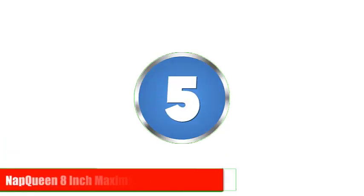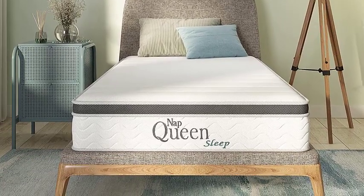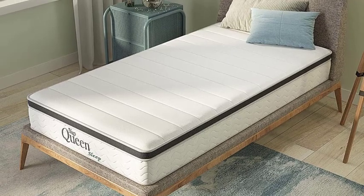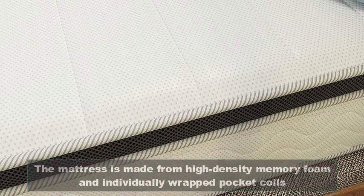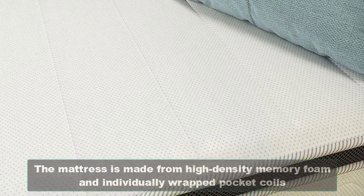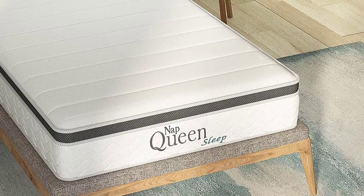Number 5: Natquin 8-Inch Maxima Hybrid Mattress. Our final mattress on the list is the Natquin 8-Inch Maxima Hybrid Mattress. This mattress is a hybrid of memory foam and innerspring, which means that you get the best of both worlds. The mattress is made from high-density memory foam and individually wrapped pocket coils, which provide excellent support and comfort. It is available in various sizes.